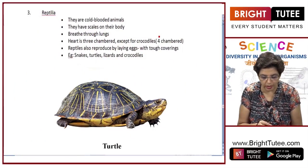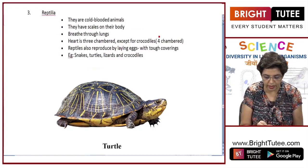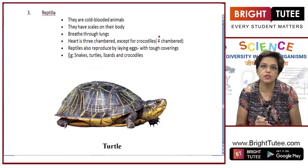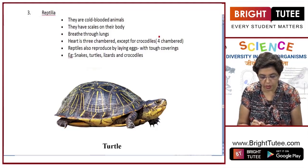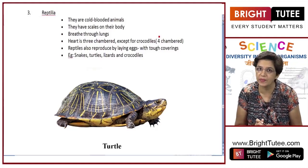Reptiles are cold blooded organisms. They have scales on their body and breathe through lungs because they live on land. The heart is three chambered, but there is one exception — the crocodile, which has a four chambered heart. They reproduce by laying eggs with a tough covering, and that is how they differ from amphibians.